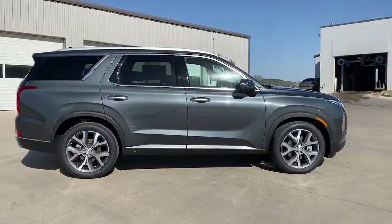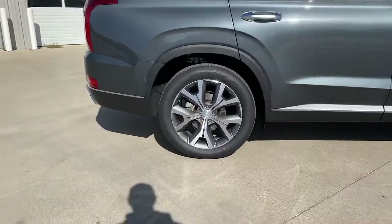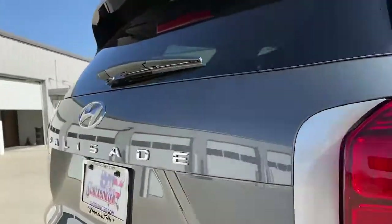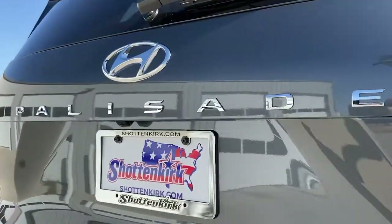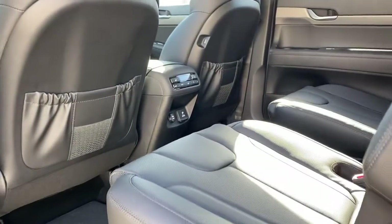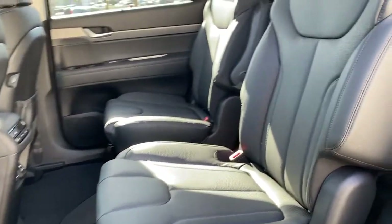Some of this vehicle's highlighted options include electronic stability control, trip computer, bucket seats, wheel locks, power windows, and four-wheel disc brakes with power steering. Enjoy the confidence that comes with being prepared for adventure in this well-equipped Palisade. Treat yourself to a test drive today — our staff will toss you the keys and give you an outstanding customer experience.